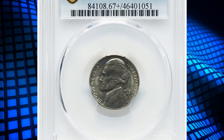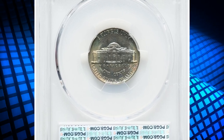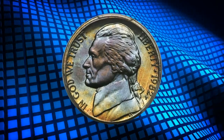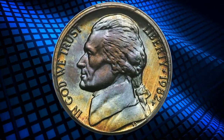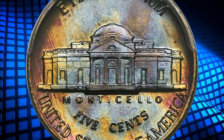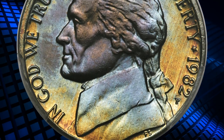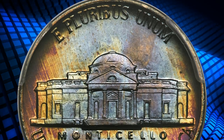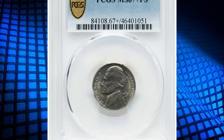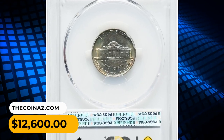Number 5: a 1982P Jefferson nickel in MS68 Plus condition with full steps. Jefferson nickels from the modern era minted during the last 50 years are generally rare in top grades, and that is especially true for those struck during the 1980s, regardless of their designation or lack thereof. This sharply detailed superb gem — the finest that PCGS has examined — features satin luster and splendid gold, blue, and violet toning. It was sold for twelve thousand and six hundred dollars.